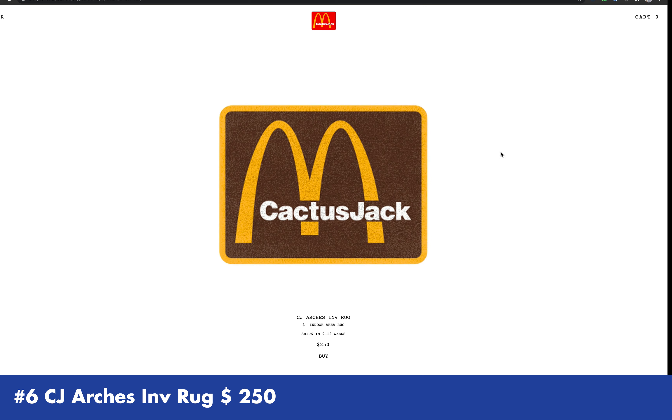For shirts, I like this brown one because it really resonates with Cactus Jack, and the red and yellow McDonald's colorway and logo emblem really pops on top of the brown shirt.